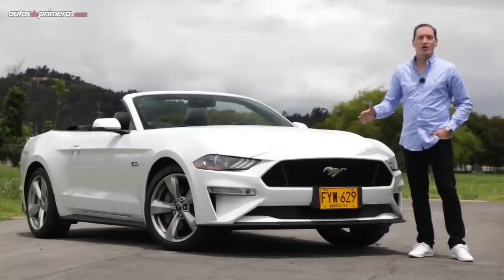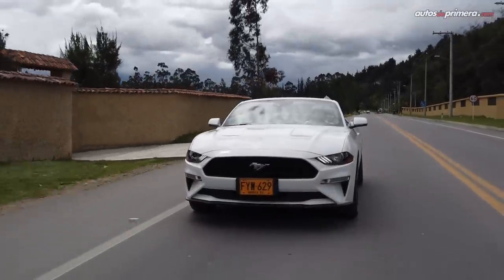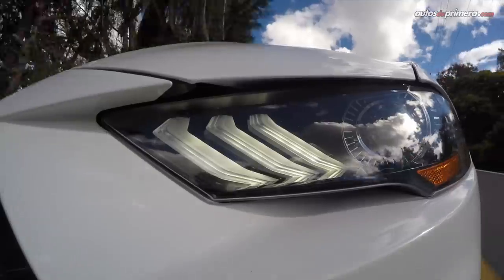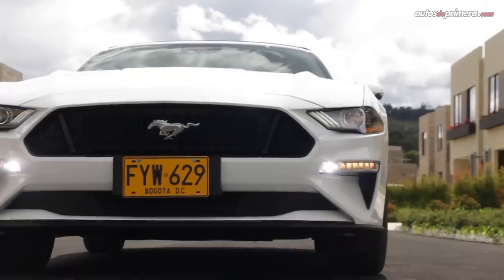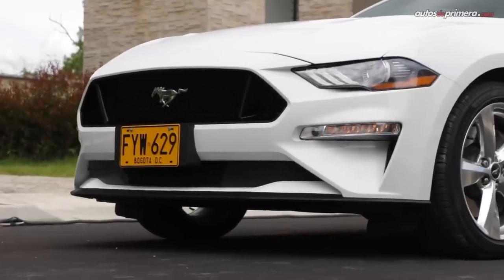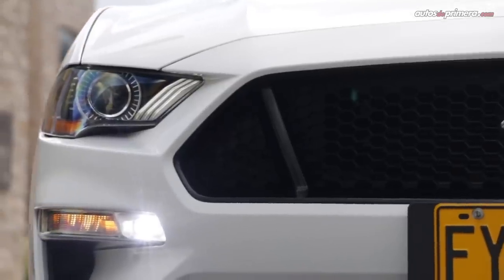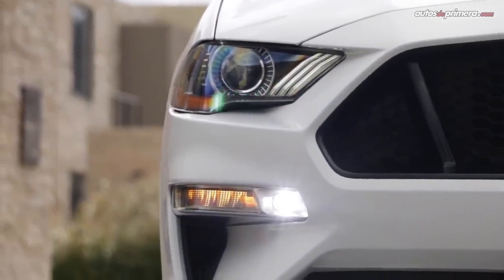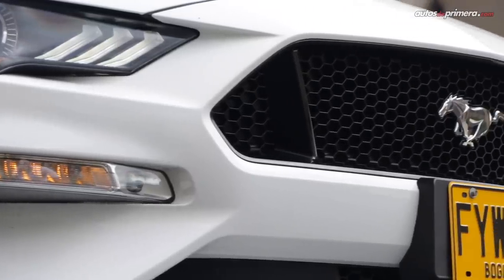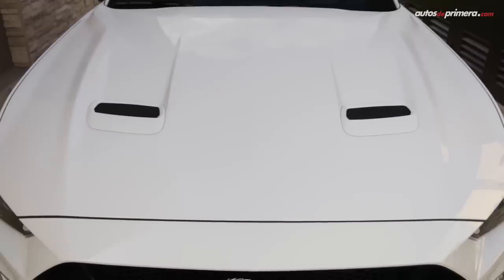GT Premium convertible con motor V8 de 5 litros. Ford decidió que el Mustang debería tener un diseño más retro que respetara las formas de los modelos originales, y la sexta generación sigue esa misma tendencia, aunque con unas líneas más afiladas que le dan una apariencia más moderna y deportiva, algo que se nota en el parachoques, en la forma de las luces LED y las entradas de aire frontales. La gran parrilla horizontal con el emblema de Mustang en el centro y las tomas de aire sobre el capó recuerdan que estamos frente a un típico Muscle Car americano.